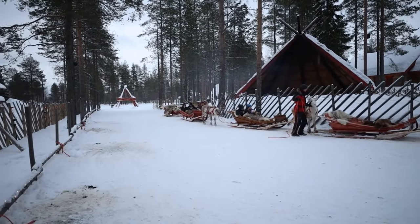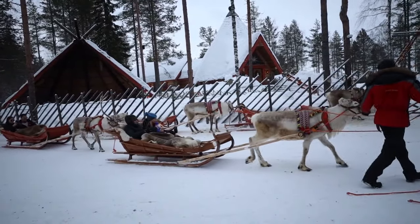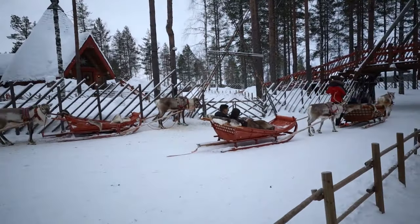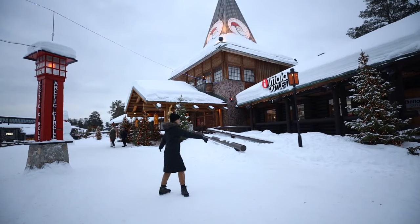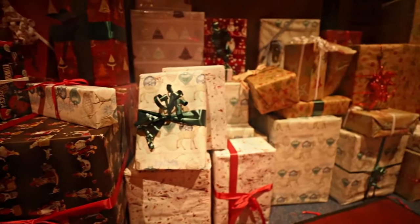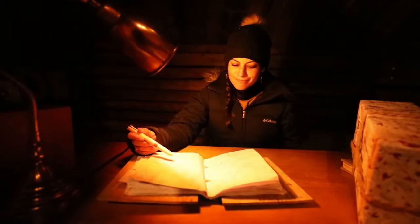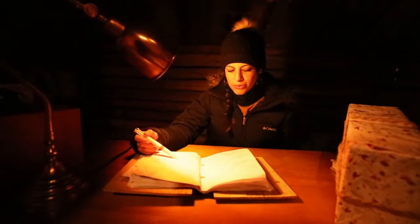A funny fact about reindeers: you can see those with horns and some without horns. Those with the horns are most of the time the females, because they have to defend their babies, and those without the horns are the males. The horns fall off in the wintertime so they can look for food on the floor. Hello Santa, have I been a good kid this year? Not so much. So what about a new PS4? Not this year.